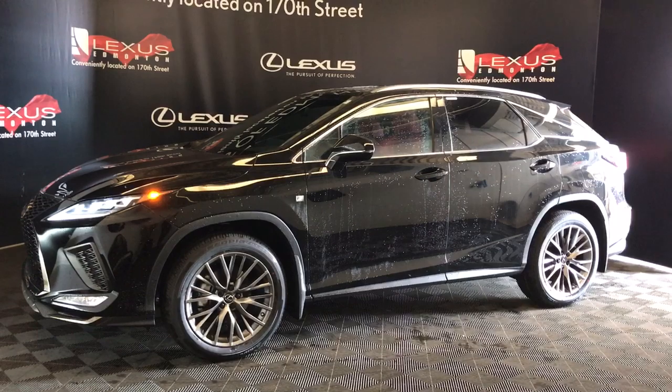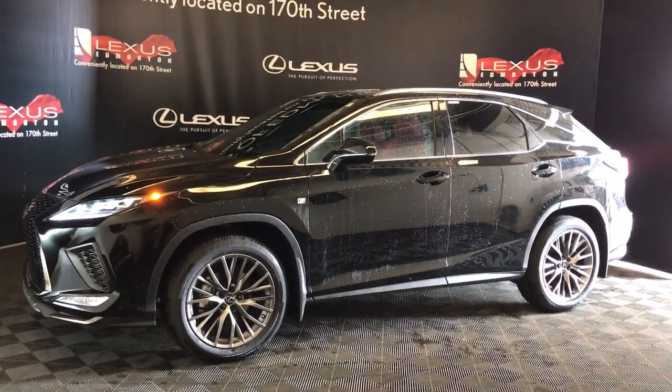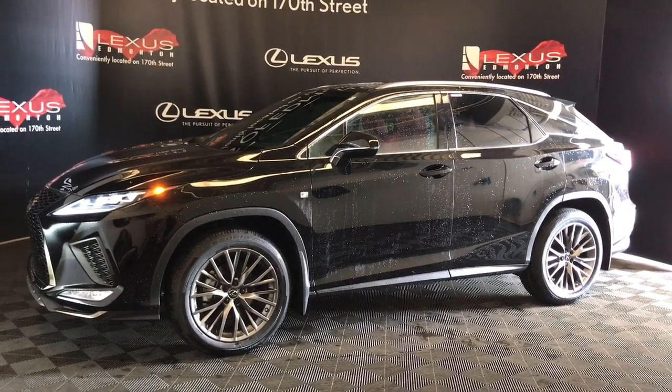Come and see us at Lexus of Edmonton on 170th Street. Explore our inventory and take a test drive with one of our Lexus professionals. Save on your purchase and drive home a Lexus today.